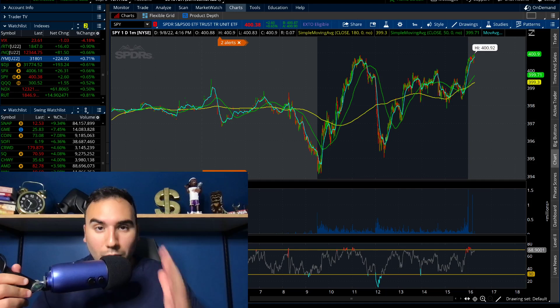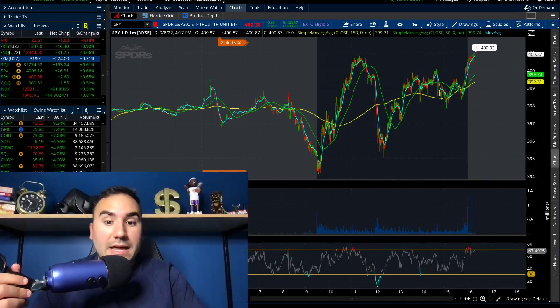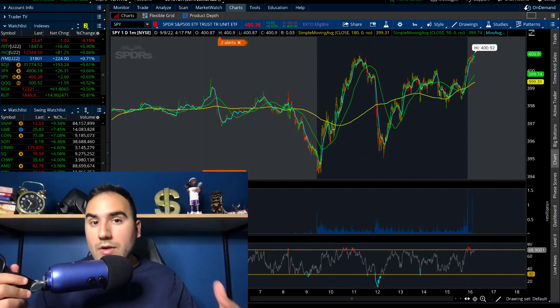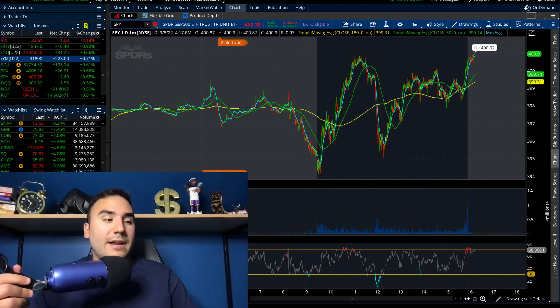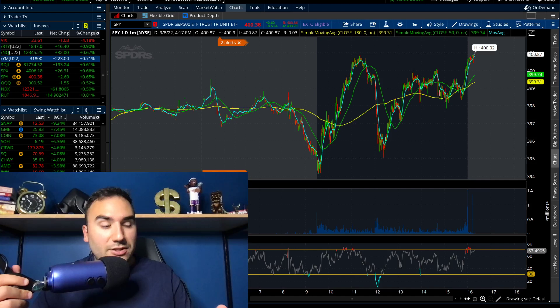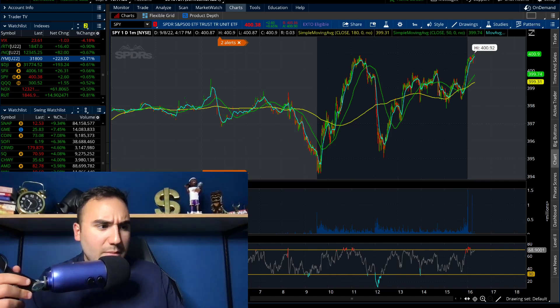Today was an absolute rollercoaster ride in the stock market. We were green in the beginning of the day, then we sharply declined in the middle of the day, then at the end of the day we ended up rallying into the close. So we got to break down what I'm seeing on SPY and QQ. We have seven stocks to break down, four of which reported earnings.